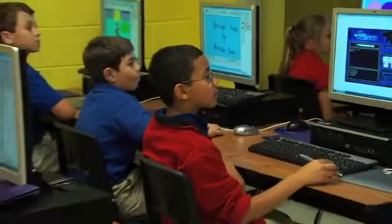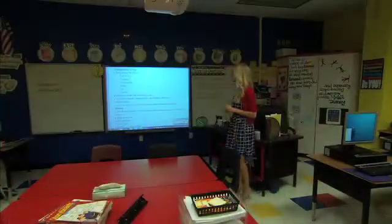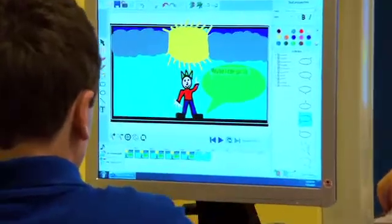The 21st century classroom is like no other before it. Technology has become an integral part of the learning experience, and animation is one of the most powerful mediums used in the classroom today.